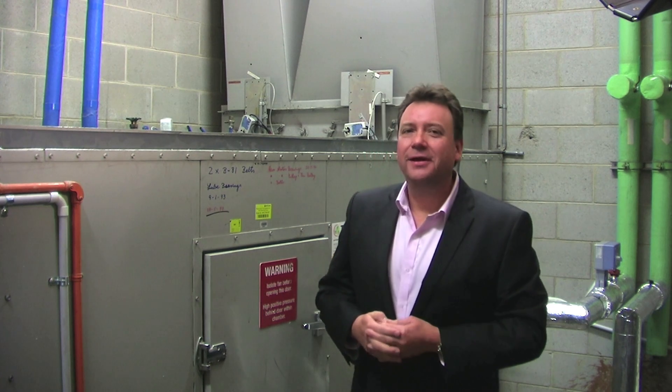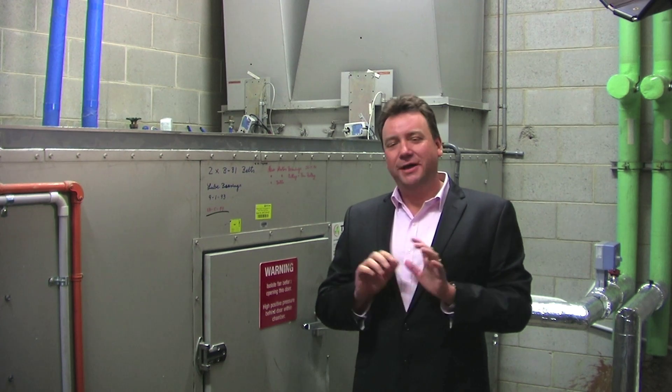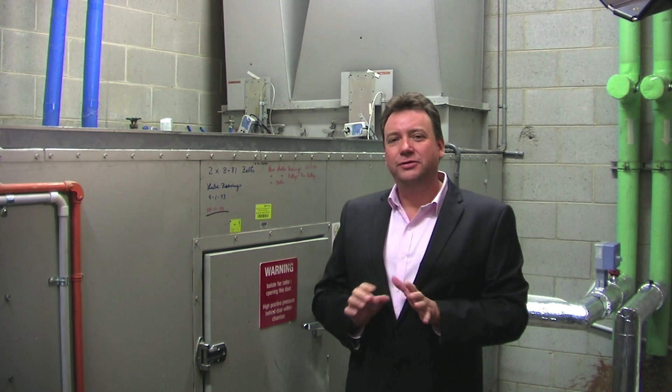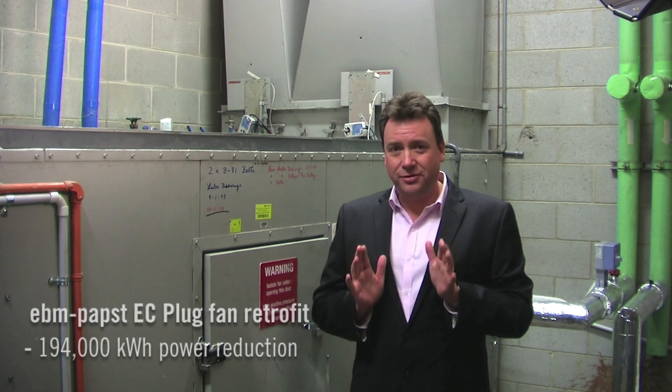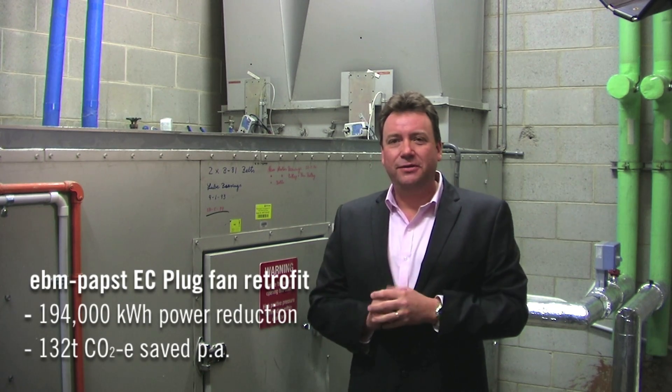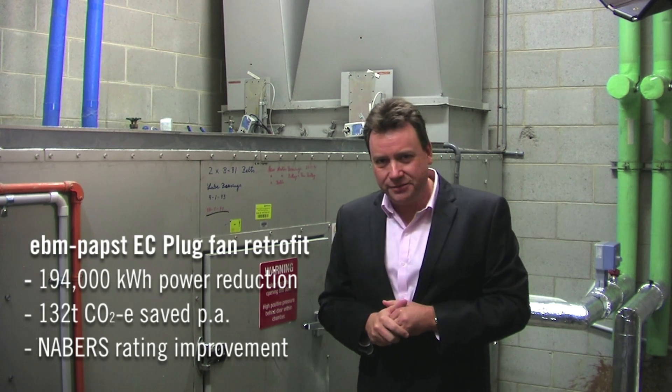After implementing the enhancements to 19 floors, the building itself has seen a reduction in energy in the tune of 194,000 kilowatt hours, which is equivalent to 132 tonnes of CO2 per year, which would increase the building's NABERS ratings by about one and a half stars.